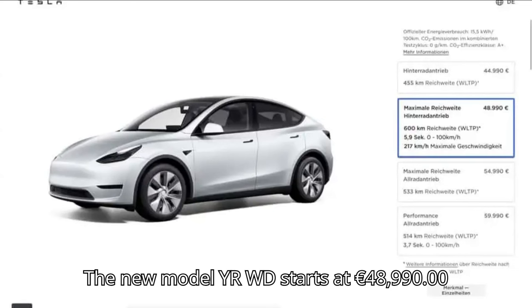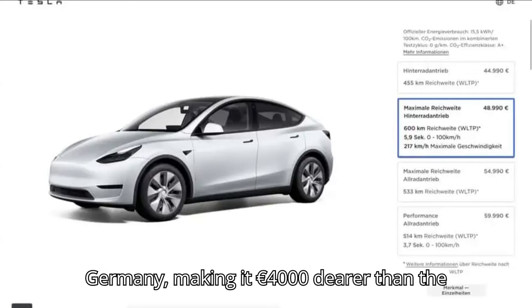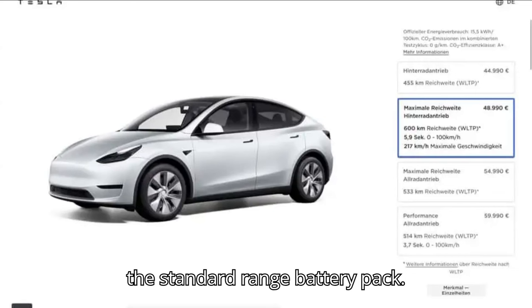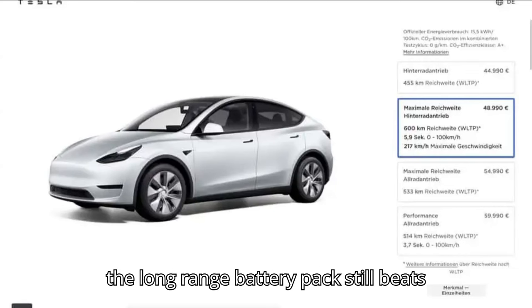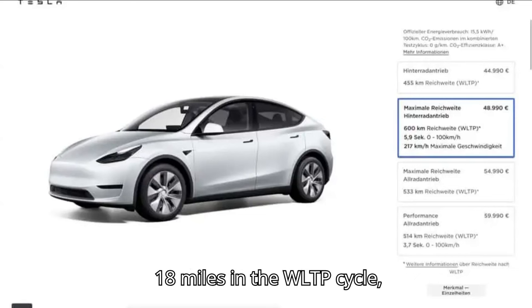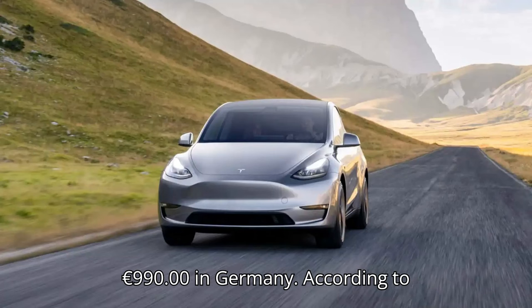The new Model Y LR RWD starts at 48,990 euros in Germany, making it 4,000 euros dearer than the entry-level rear-wheel drive model with the standard range battery pack. It's worth noting that the updated Model 3 with all-wheel drive and the long-range battery pack still beats the new Model Y trim's advertised range by 18 miles in the WLTP cycle. However, the sedan costs 51,990 euros in Germany.